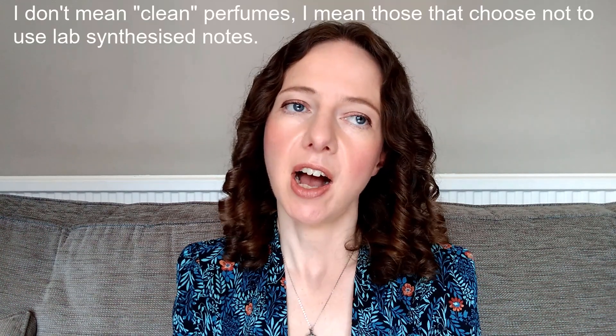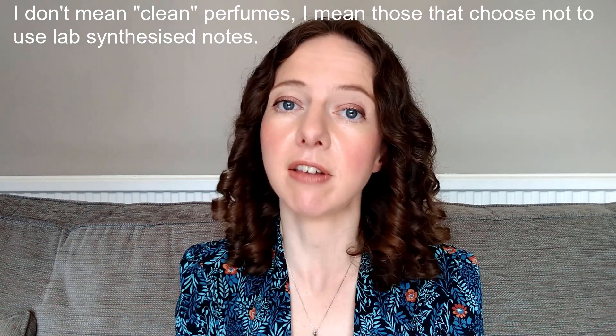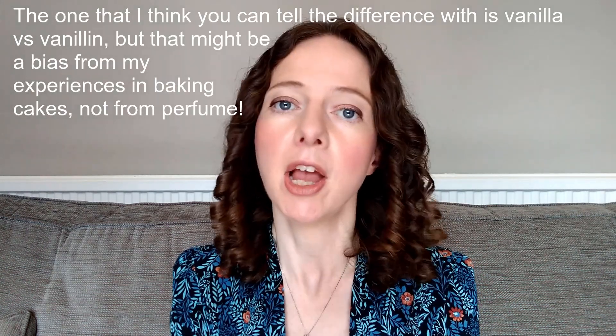Synthetic notes also have lower costs, meaning more people can enjoy perfumes at a reasonable price. They can also be made to be more stable, lasting longer once applied and longer in formulation, so a synthetic perfume can have a longer shelf life than a natural one. All of these reasons make me think synthetic notes are probably the way to go. I don't actually know of any purely natural perfume brands, so if you do, please let me know. I'd also love to hear whether you think natural perfumes smell better, or if a particular note smells better in natural form than synthetic.